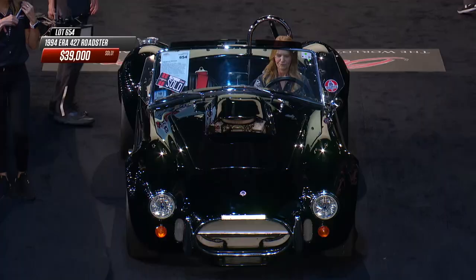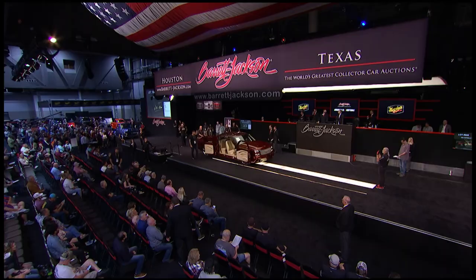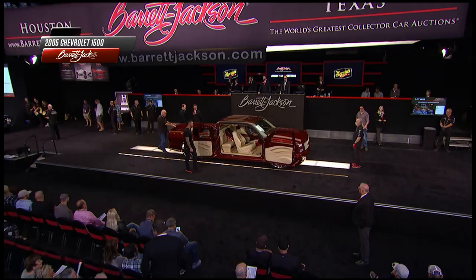$39,000 - beautifully done with all kinds of nice touches. As Mike mentioned, the real deal costs serious money, but in a replica you can cruise around and most people won't know it's not the real thing.